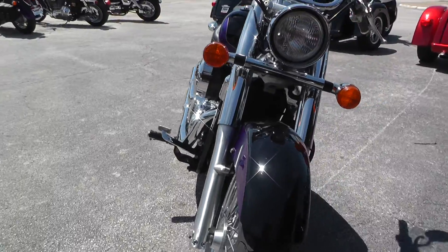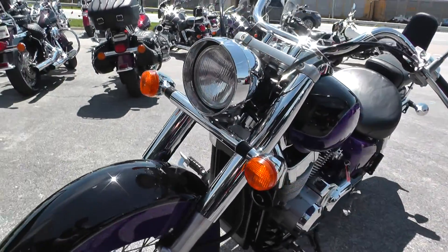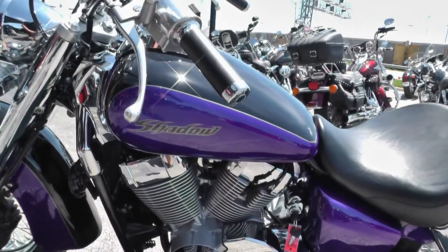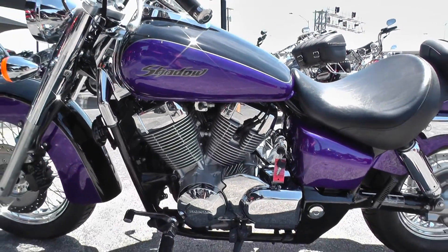This bike would look good with a set of wide white walls. So when these tires are ready to get changed, hit us up — we've got a full parts and service department and we'll put you on a set of wide whites.